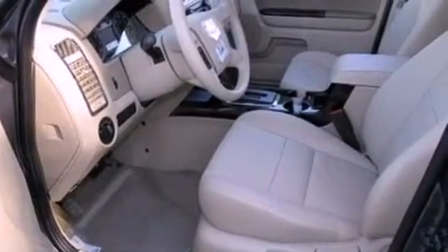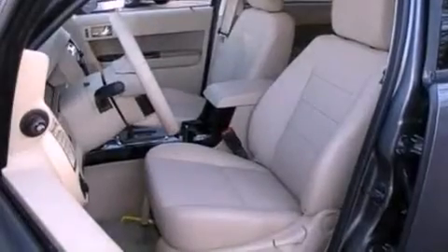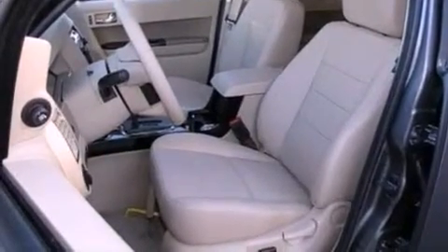Front fog lights, roof rails, dusk-sensing headlights, an anti-lock braking system, and cruise control.